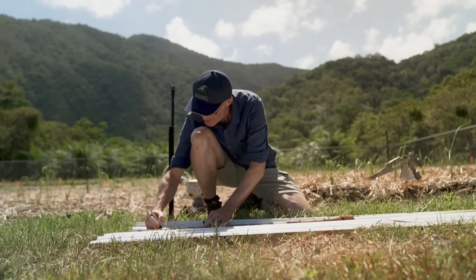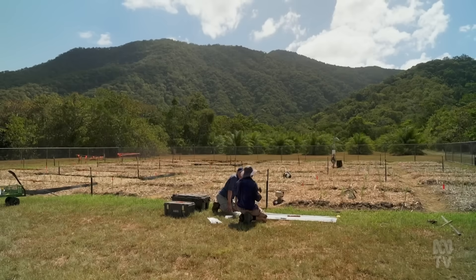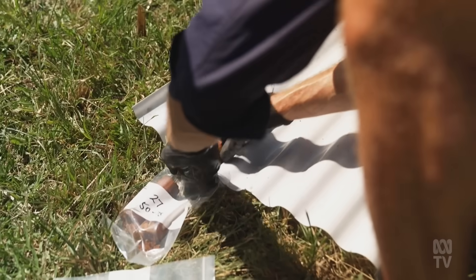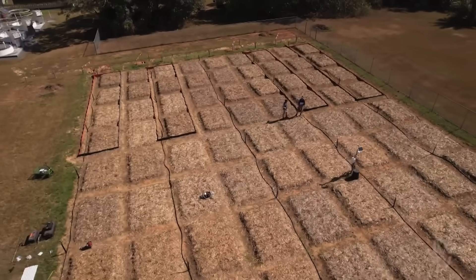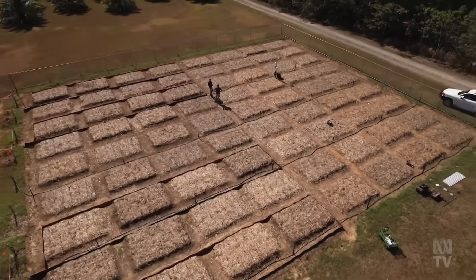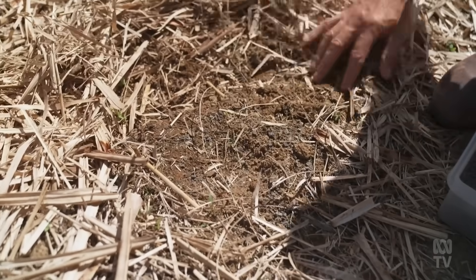Soil scientist Paul Nelson says in the last five years enhanced rock weathering has become the majority of his work at James Cook University in Cairns. It's been happening for millions of years and it happens really slowly, so what we're doing with enhanced rock weathering is to speed up the process. He's treated these plots with different rates of crushed basalt. When the rock's breaking down it has a liming effect which neutralises the acidity in the soil, and it also releases nutrients, so potentially you can get a benefit not just from carbon dioxide capture but also increased soil health and plant growth.